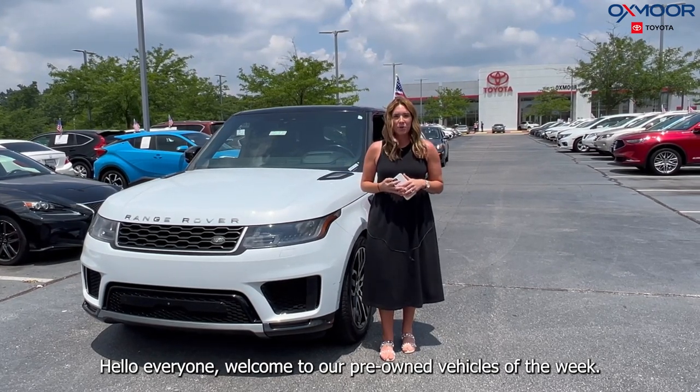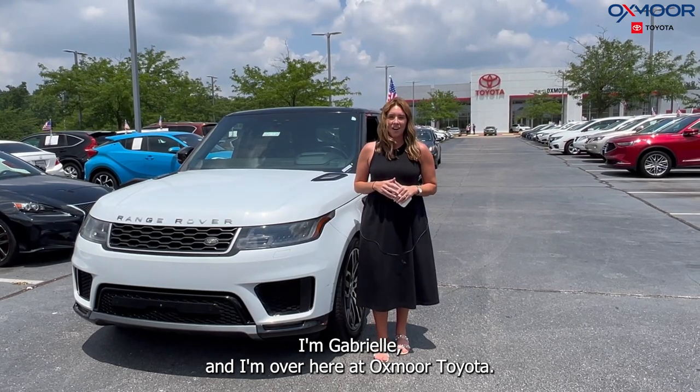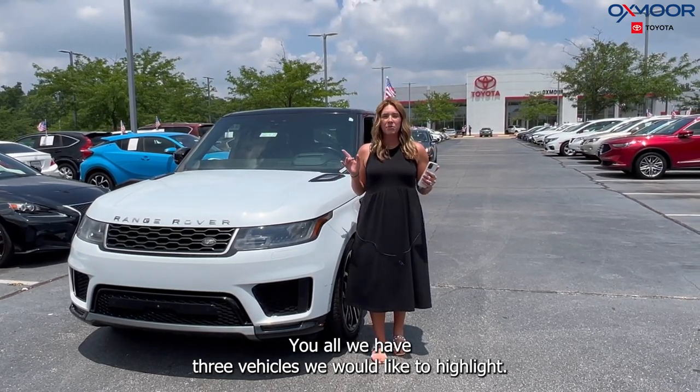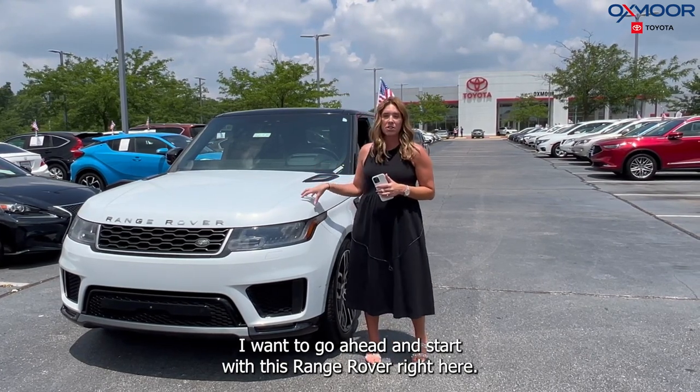Hello everyone, welcome to our Pre-owned Vehicles of the Week. I'm Gabrielle and I'm over here at Oxford Way Out Up. So you all, we have three vehicles we would like to highlight. I want to go ahead and start with this Range Rover right here.